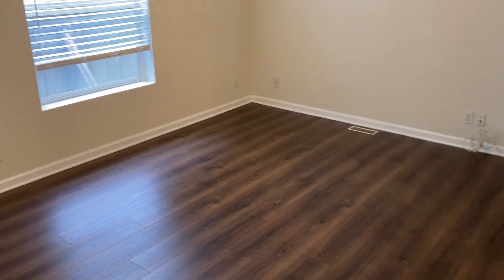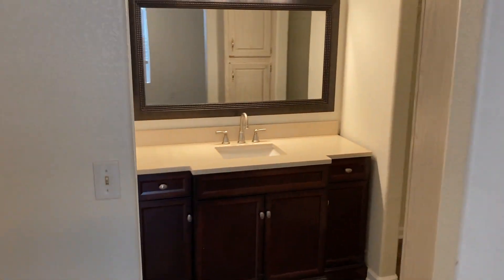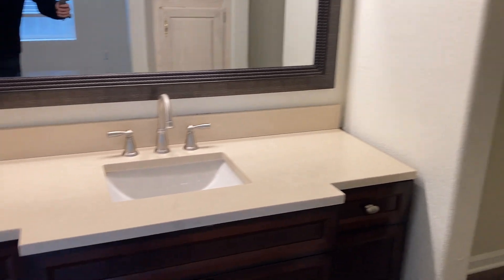The main bedroom is also a very good size, and there's direct access from the main bedroom into the yard. It has a walk-in closet ready for your customization. Overall, it's in good condition.